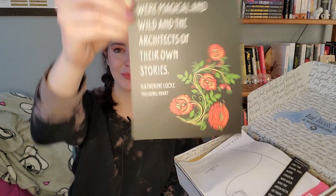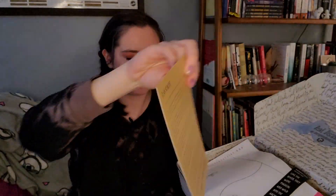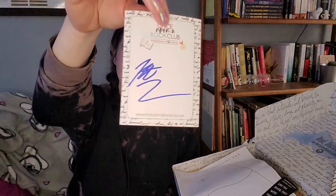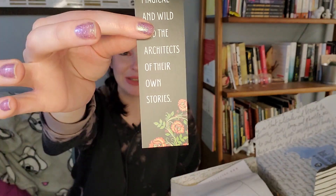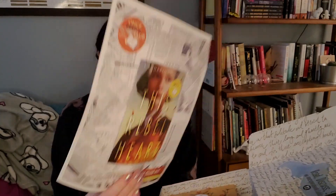So here's the box. It says, 'Like the river, they were magical and wild and architects of their own story.' I really love that flower print there. It does have a dear reader from the author in the back — you get a little signing. And there's a bookmark that matches. It does look like it has some YA newsletter, like book prompts, which I'm going to look into a little bit more.